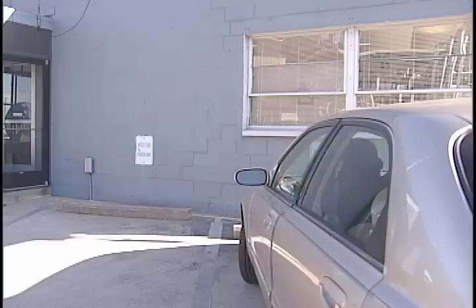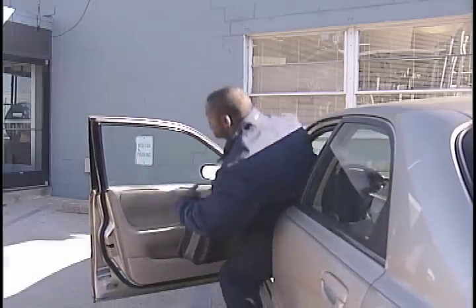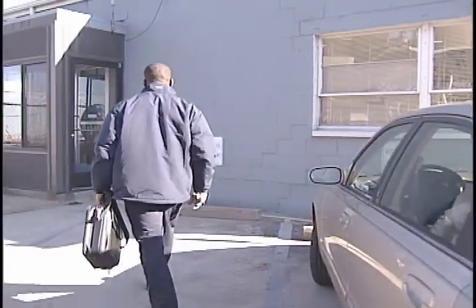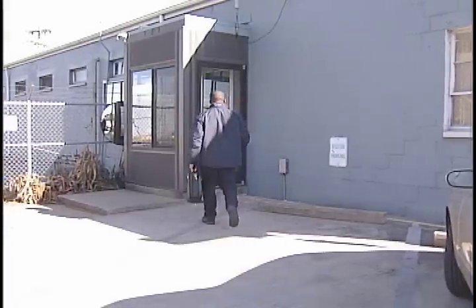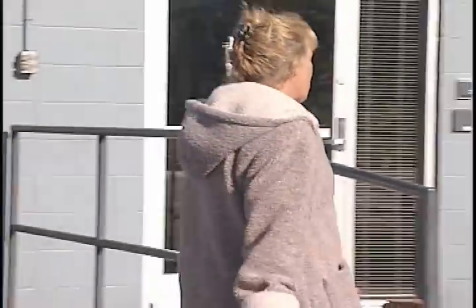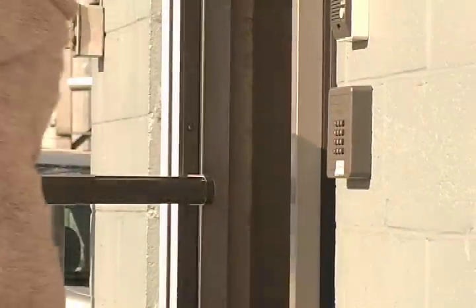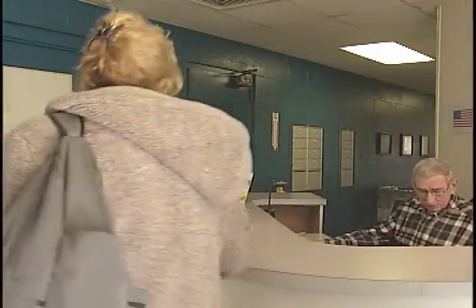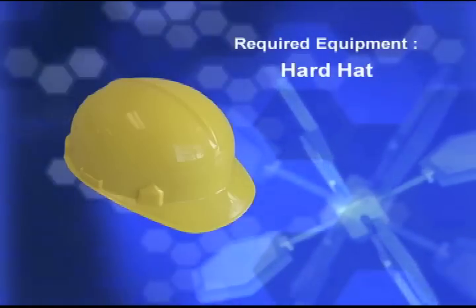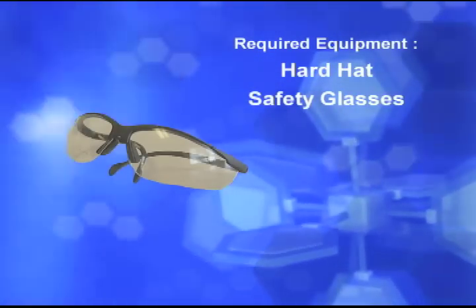We welcome visitors to our plant and hope you enjoy your time with us. For the safety of everyone, we ask all visitors to comply with the following safety guidelines. Each visitor must register at our reception desk and watch this video. At SGL Carbon, we want everyone to be safe and we will provide the personal protective equipment that must be worn at all times during your visit.